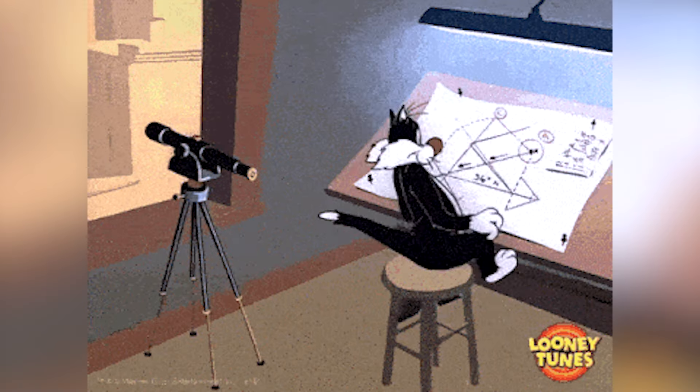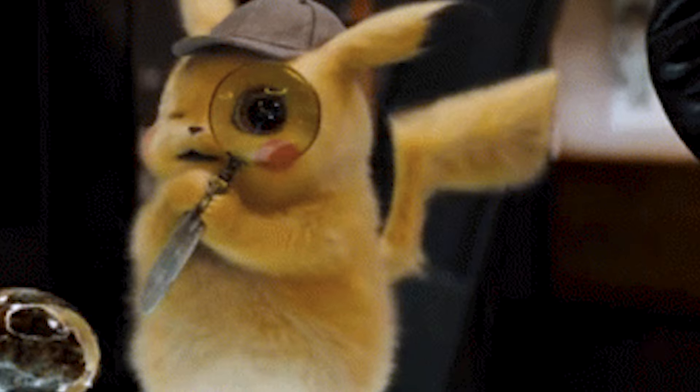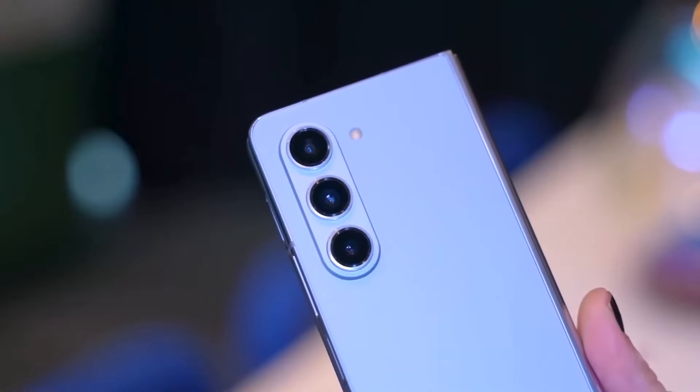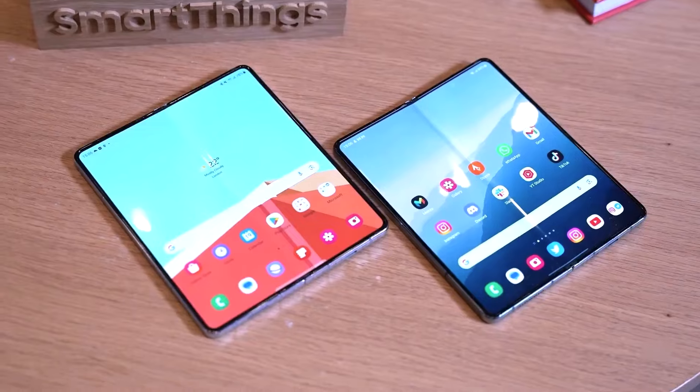Hey there, tech aficionados. Buckle up because we've got some electrifying news straight from the world of Samsung. Rumor has it that not one but two versions of the highly anticipated Galaxy Z Fold 6 are on the horizon, and they're bringing some serious game changers to the foldable phone scene.